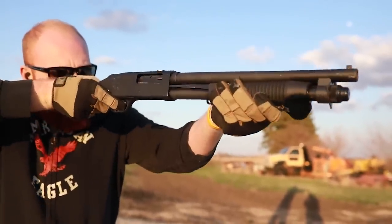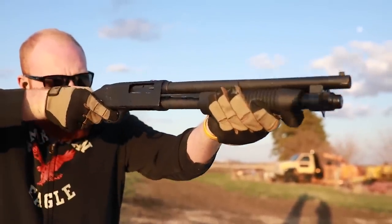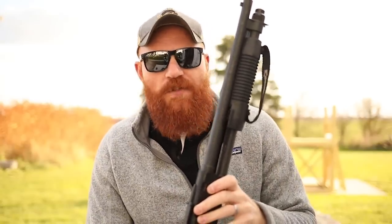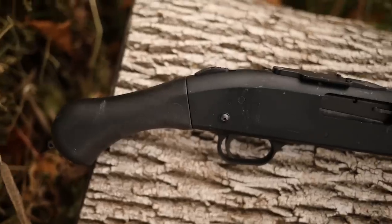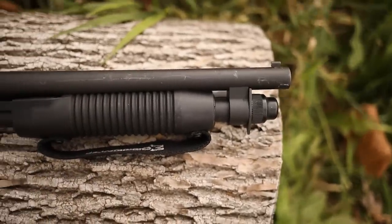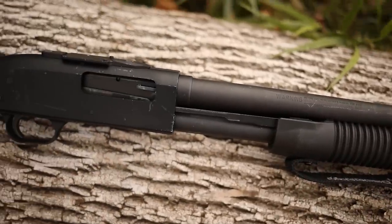What separates the Mossberg for me mainly is the tang-mounted safety — it's easier for me to use with either hand. The accessories are also great, and similar accessories are available for the 870. Both are pump action shotguns that can accept virtually any ammunition: dragon's breath, non-lethal, beanbag rounds, buckshot, slugs, birdshot, double-BB — anything you want. That versatility lets you use them for competition three-gun, trap, duck hunting, pheasant hunting, quail hunting, deer hunting, rabbit hunting — I've personally shot several deer, rabbits, and pheasants with Mossberg and Remington shotguns.